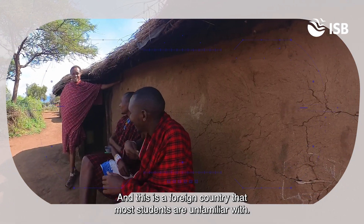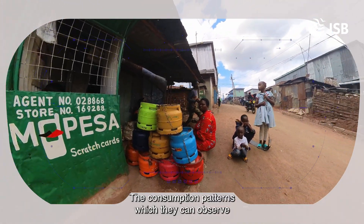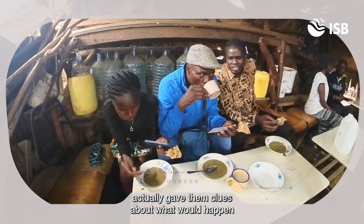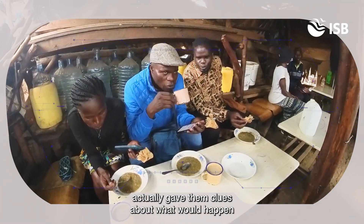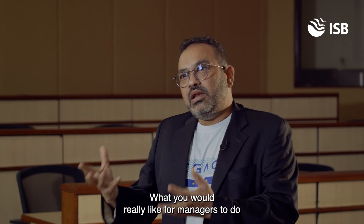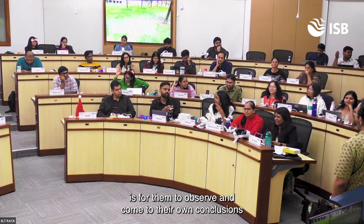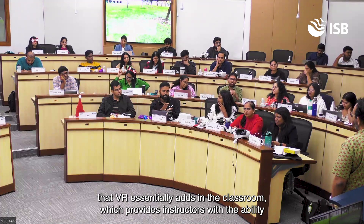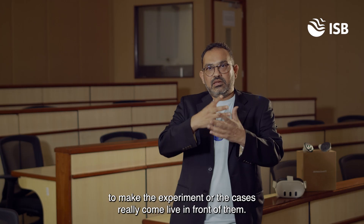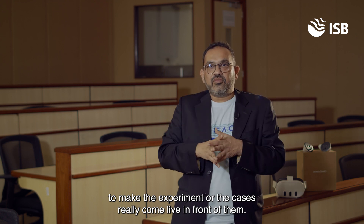This is a foreign country that most students are unfamiliar with. The consumption patterns they can observe about how people use telecom services in that particular country actually gave them clues about what would happen if they were to reduce prices, for example. What you would really like for managers to do is observe and come to their own conclusions — that is what VR essentially adds in the classroom, providing instructors the ability to make experiments or cases really come alive in front of them.